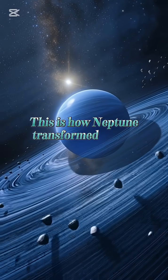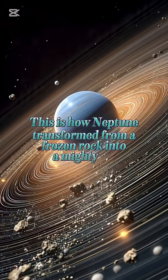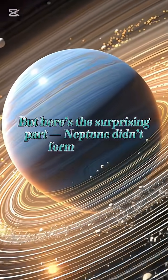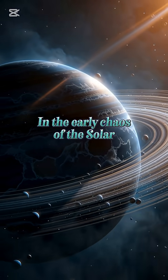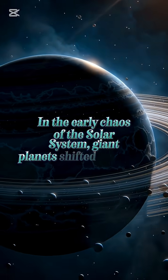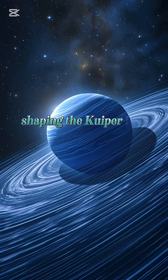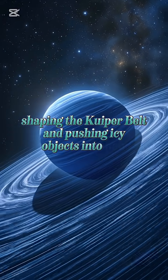This is how Neptune transformed from a frozen rock into a mighty ice giant. But here's the surprising part: Neptune didn't form where it is today. In the early chaos of the solar system, giant planets shifted positions. Neptune migrated outward, shaping the Kuiper Belt and pushing icy objects into new orbits.